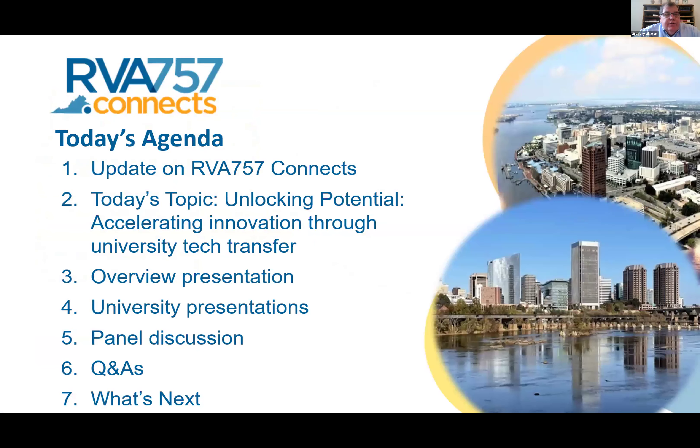Just a couple of housekeeping matters. We're going to give you a quick update on RVA 757 Connects, then delve into today's topic about accelerating innovation through university tech transfer. We'll get an overview presentation on the tech transfer offices, then hear from speakers from Virginia Commonwealth University, William & Mary, and Old Dominion University. Then we'll turn it into a panel discussion, leaving time at the very end for questions and answers.